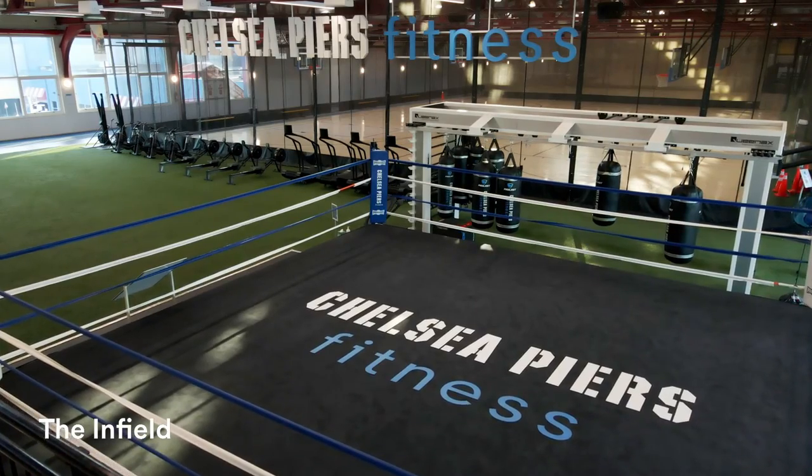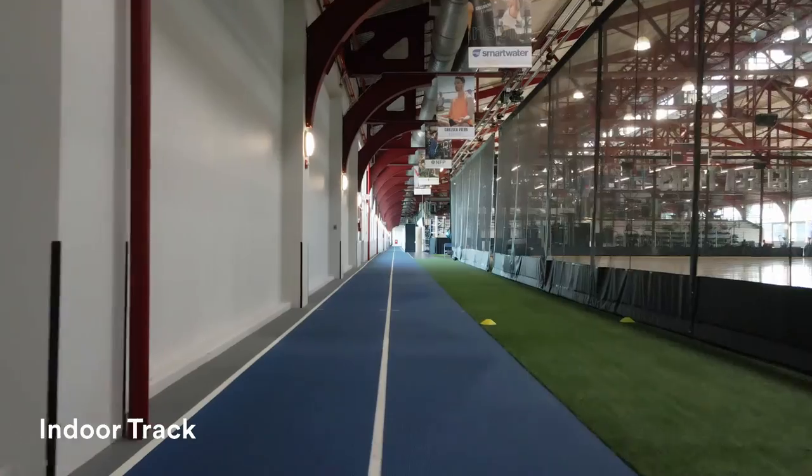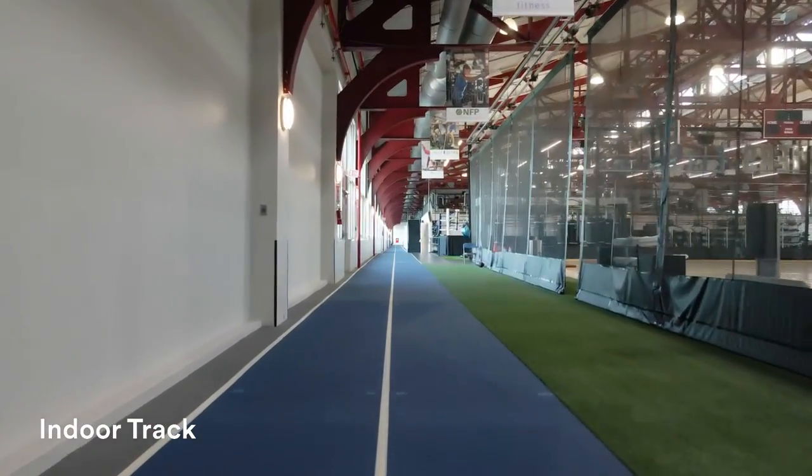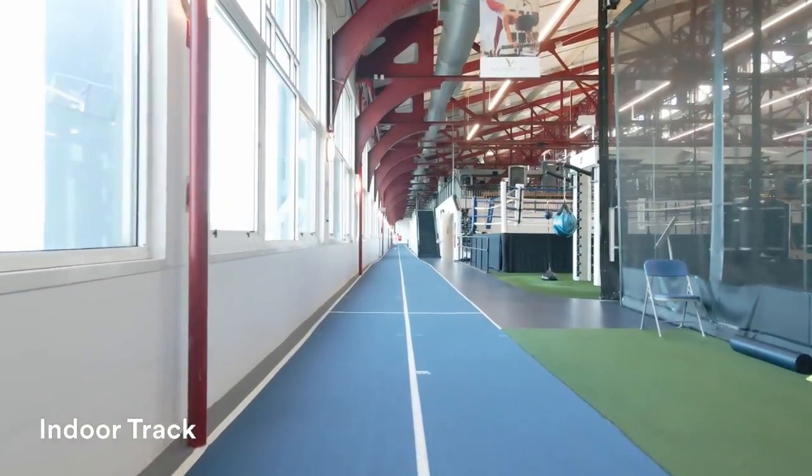You can get everything you need out of our 3,400-square-foot functional turf, regulation-sized boxing ring, and Queenex. This is really the best place in New York City to take a HIIT class. It feels like you're working out outside year-round, indoors. We also have a quarter-mile track if you want to take your cardio to the track, and a 40-yard sprint track if you want to time your 40-yard dash.